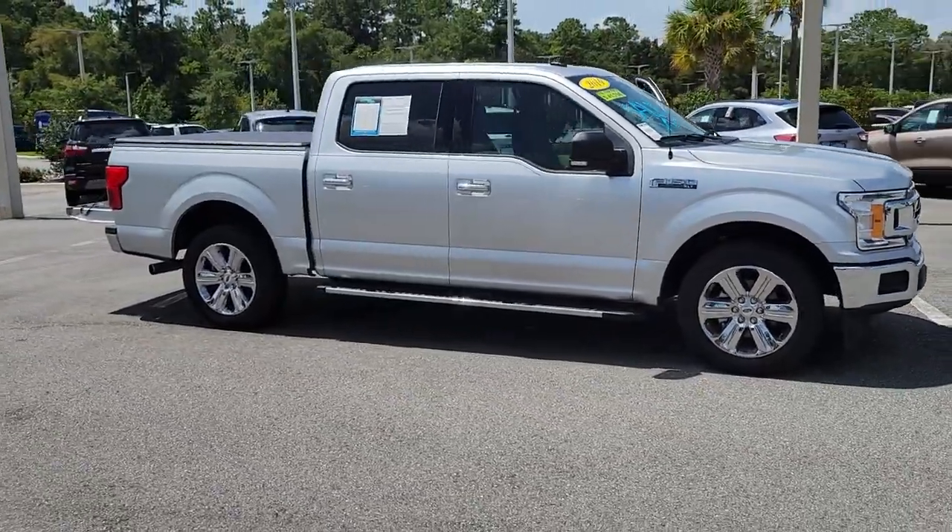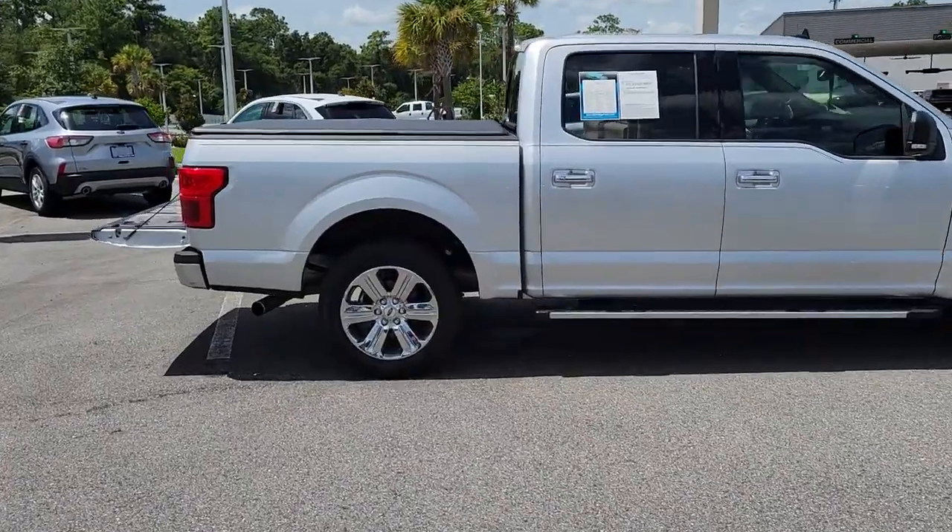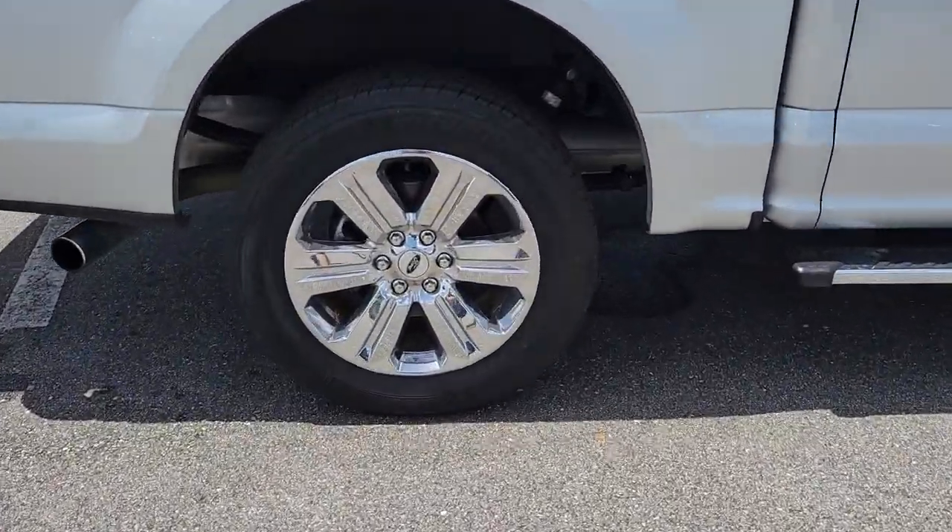You will love the features of this 2019 Ford F-150. This vehicle is an outstanding buy with fewer than 30,000 miles on the odometer.